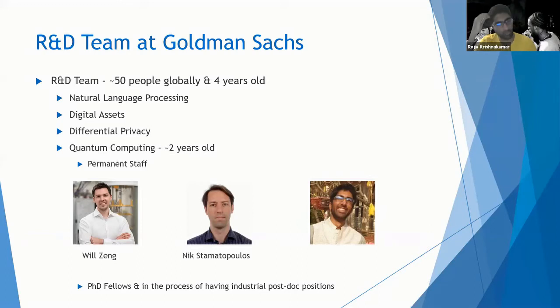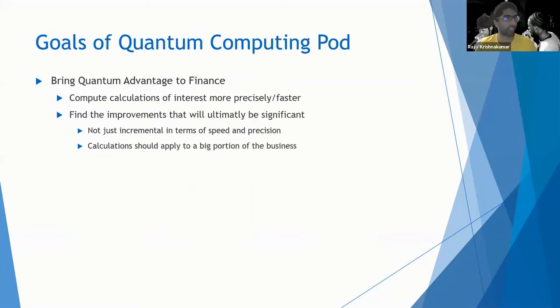We also take PhD fellows — a PhD student doing their PhD will come work with us for roughly three to six months, work on some research, and then go back to doing their PhD. We are not looking to expand to a huge team just yet, probably less than 10 people in the short to medium term. This is because the field of quantum computing is quite nascent and there's nothing commercial to do there. So, given all that, why does Goldman Sachs even have a quantum computing team?